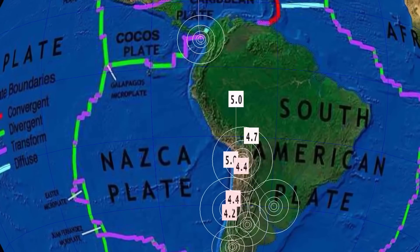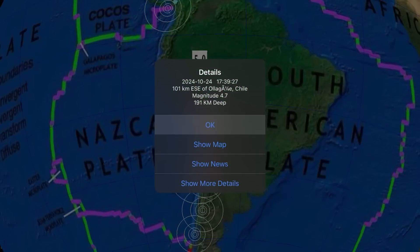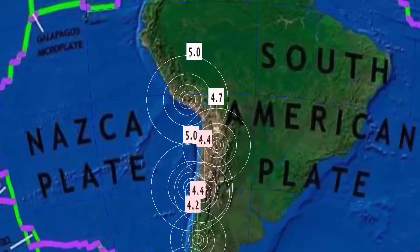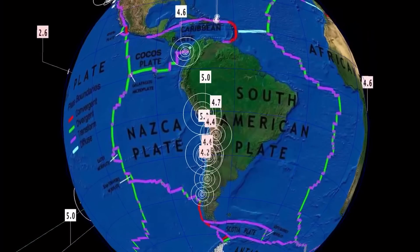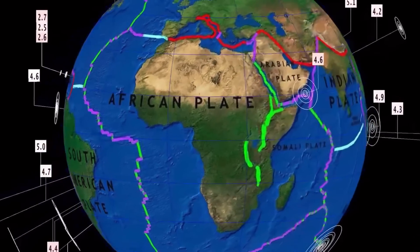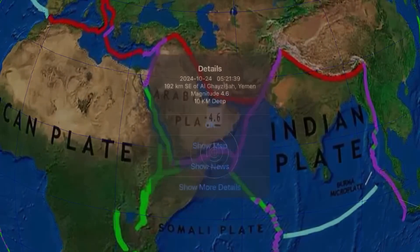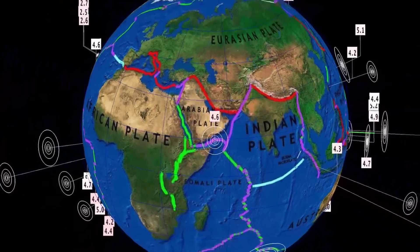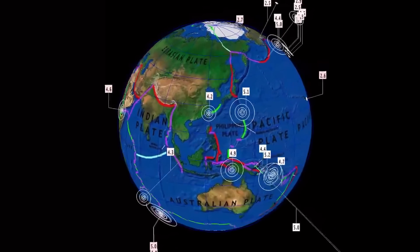Looking at South America: Chile with a 4.7, as well as a 5.0 in Peru and a 5.0 in Chile. Quiet across the Atlantic right now, only reporting the 4.1 from yesterday in the North Atlantic towards the Azores, as well as a 4.6 in Yemen. And that's the last 24 hours for earthquakes around the world.